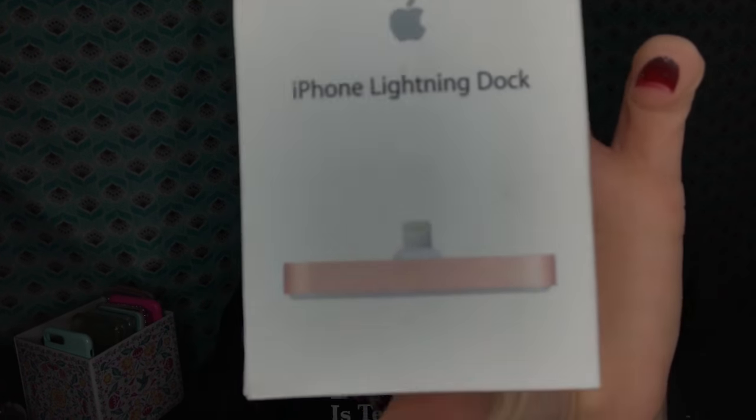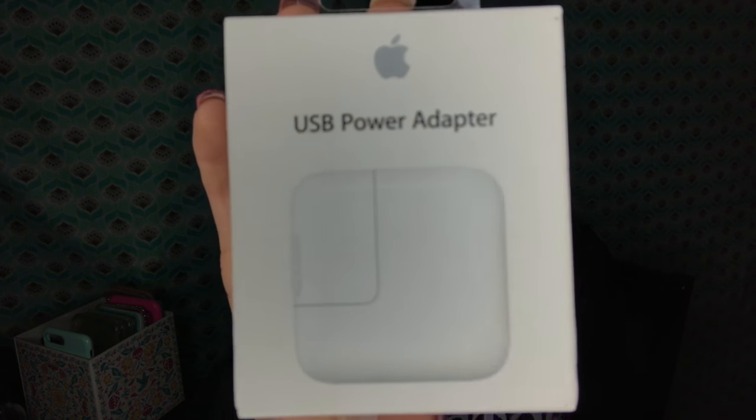I also got the iPhone lightning dock in rose gold — I wish you guys could see this but it's not gonna show well. And then I also got the USB power adapter.